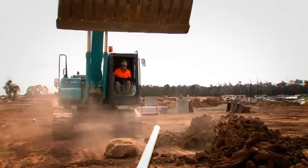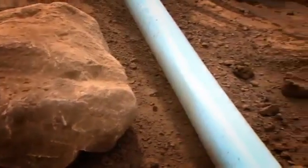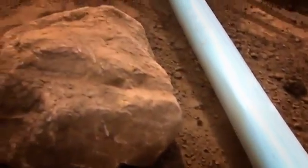An inspection of the pipe revealed it had sustained only minor surface markings from the impact and had become slightly out of round at the point of impact, demonstrating the amazing resistance to damage that PVCO has.